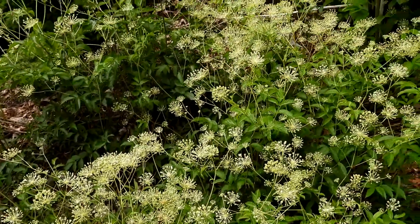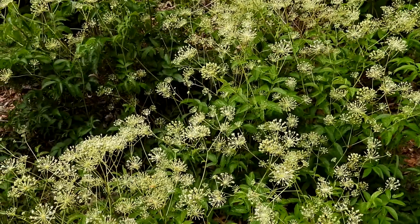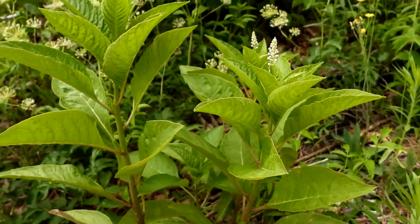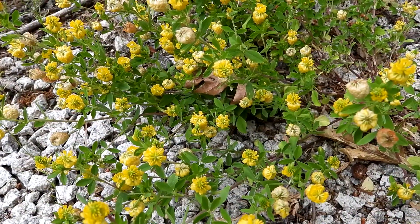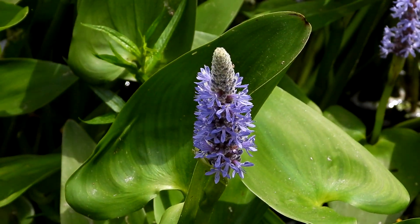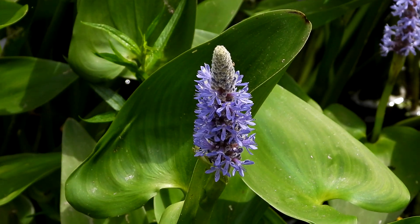Oh my gosh, look at them all. Such an interesting flower. Here's a small little pokeweed — they can get really tall. I always like when I find the yellow clover. I'm having to do a voiceover because there's a lot of people near me. This is pickerelweed and it is a wetland plant.